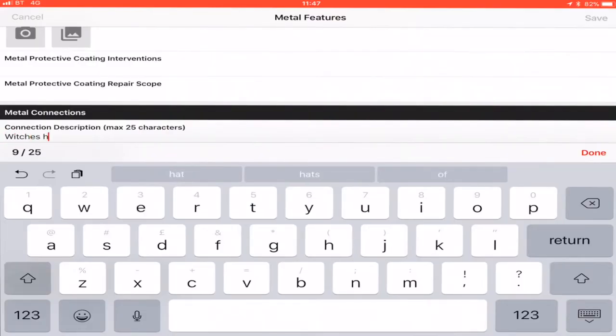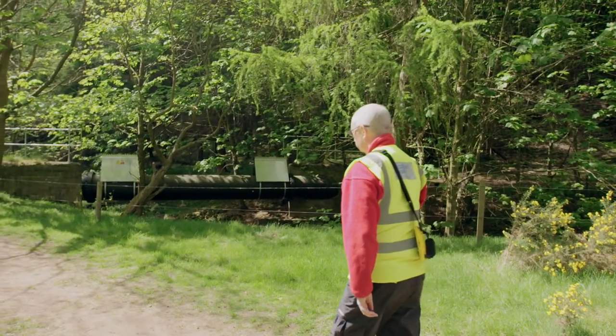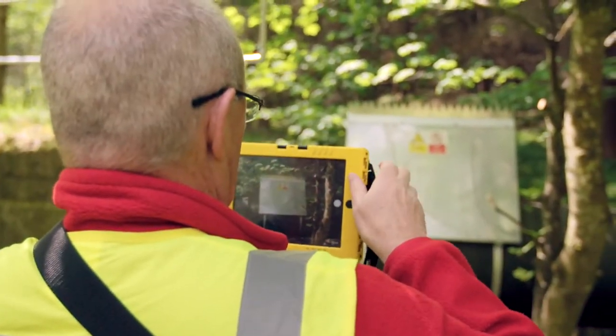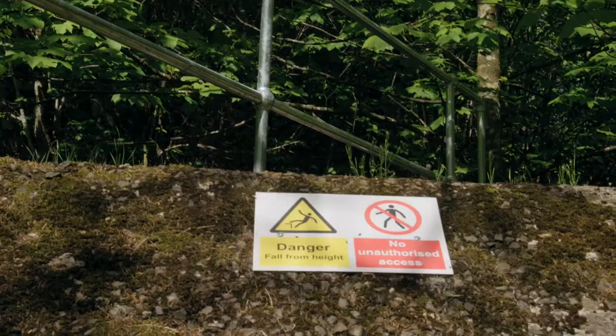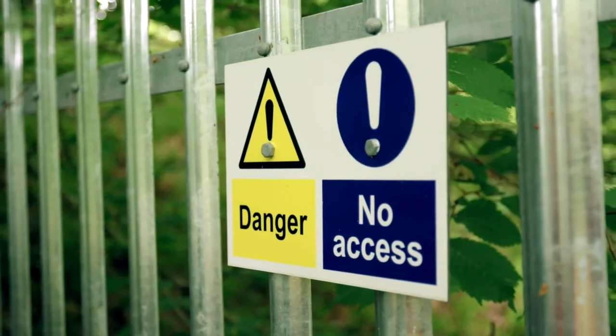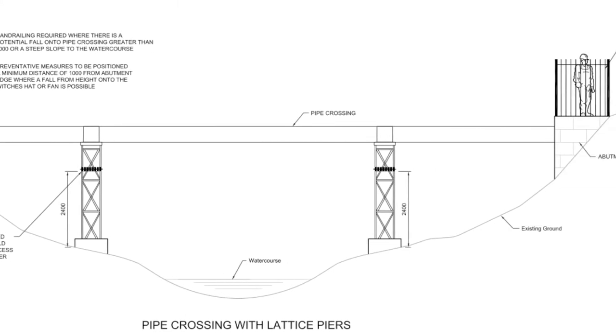The surveyors record details digitally on a data capture app on rugged tablets outside. My role included developing the app, training the surveyors and reviewing the information collected. I also recommend interventions to make the crossings health and safety compliant. As a team, we draw upon the experiences of the partners to create design templates standardising solutions across Scotland. Each intervention is reassessed against these standards by the design group before being issued to the contractors as the scope of works.